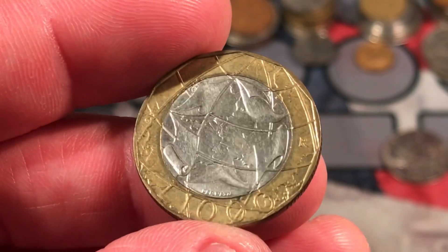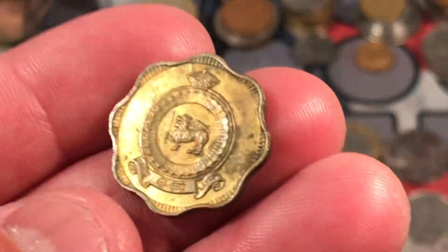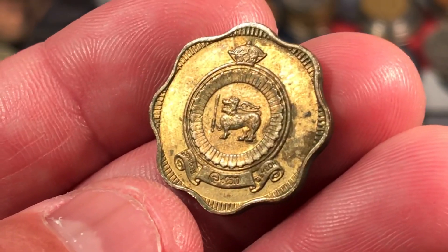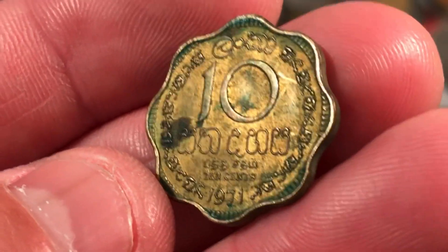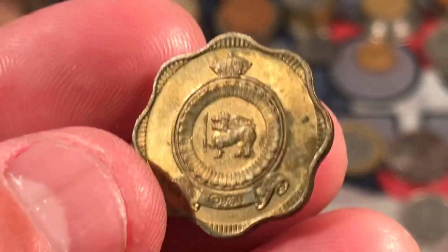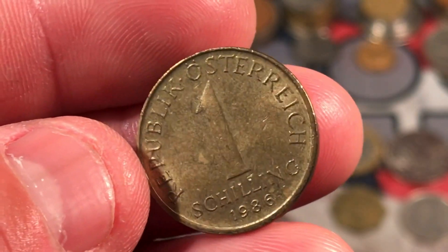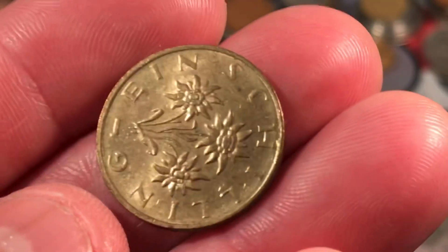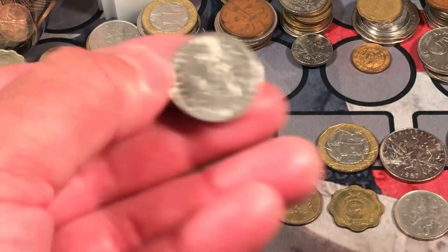Another modern Italian lira — 1,000 lira. We have a 10 new pence from the UK. This is a pretty cool looking one — I've never seen this one yet. 1971, 10 cents — I have no idea where this one is from. If anybody knows, please let me know down in the comments. We have 1986, one shilling from Austria. A modern French one franc.